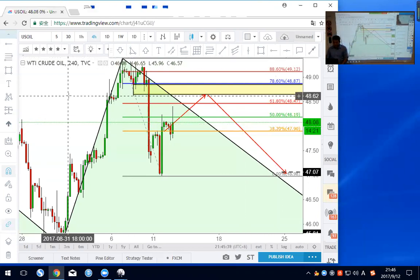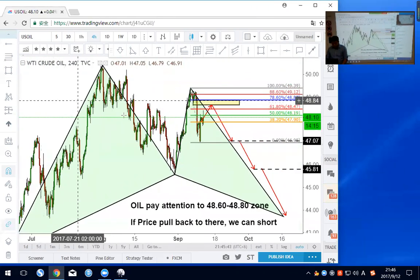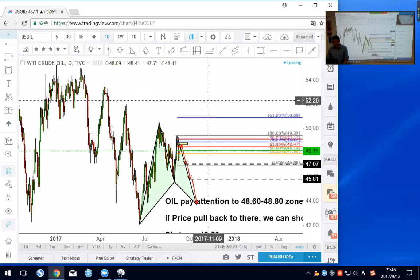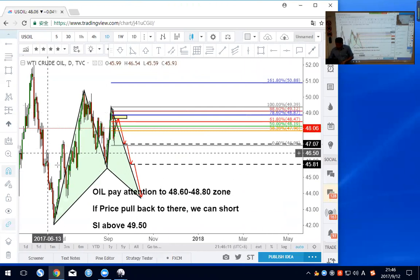In the bigger picture, oil really has a very nice downside role. We have a potential Gartley pattern telling us oil may go all the way to 44. We are selling a potential lower high to catch the downtrend. If that happens, you can hold your short all the way to 44.